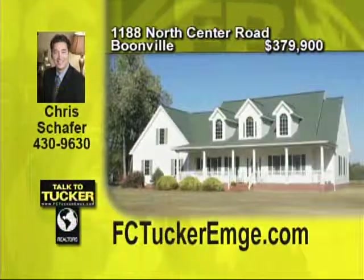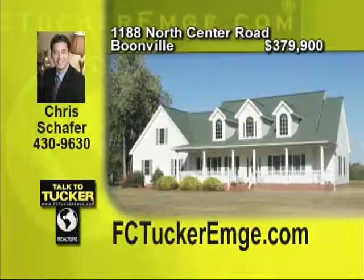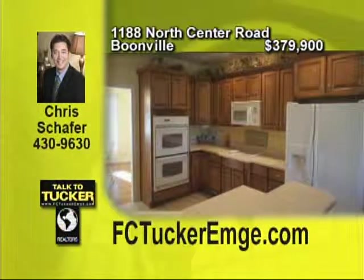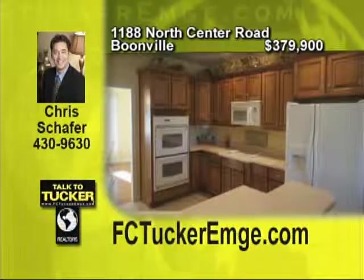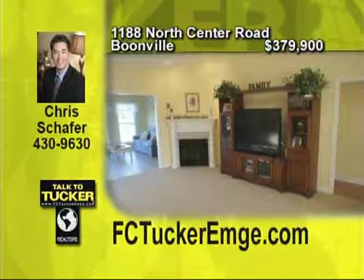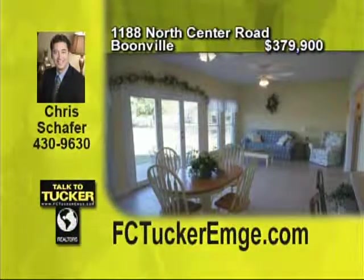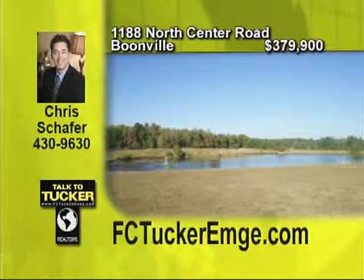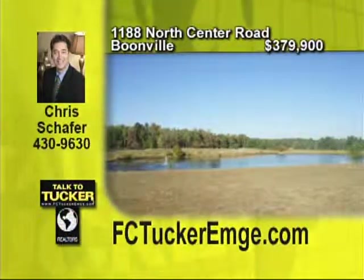Almost 13 acres with a lake is the setting for this three to four bedroom, two and a half bath home that is secluded yet convenient to everything. The great room has surround sound. The kitchen features a breakfast bar and walk-in pantry. The master suite is enviable with its tray ceiling and his and her walk-in closets. There is a finished bonus room, an unfinished bonus room overlooking the lake, plus a sunroom perfect for viewing the sunrise. A pole barn provides storage or any number of potential uses. Unique highlights in a wonderful setting. Talk to Chris Schaefer at 430-9630.